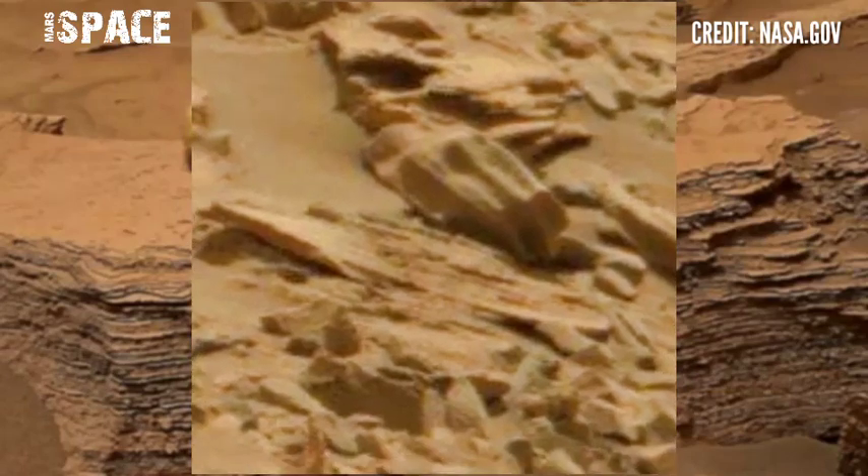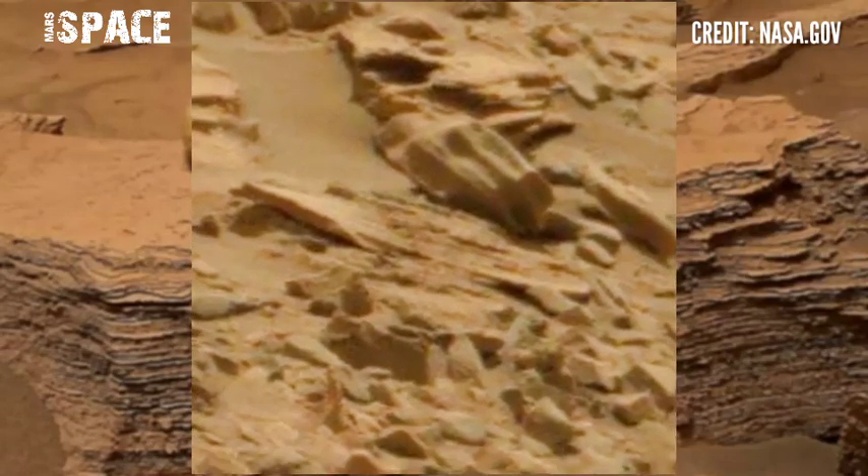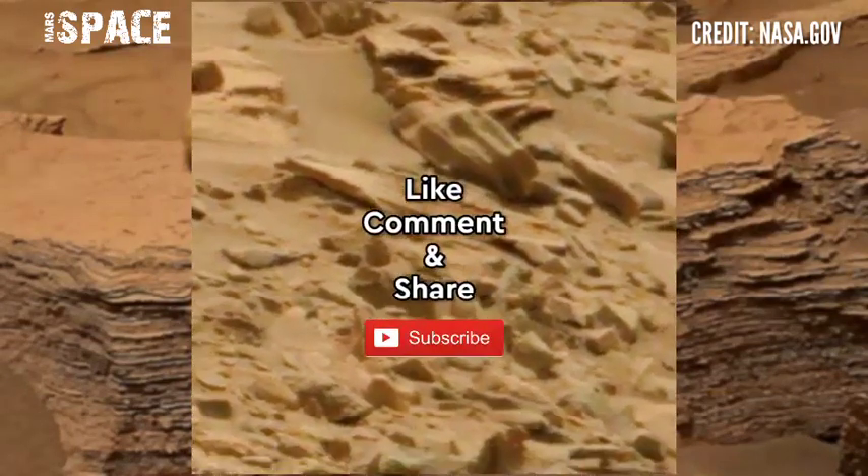If you like my video, hit thumbs up and don't forget to share with your friends. Stay connected with us. Thanks for watching.